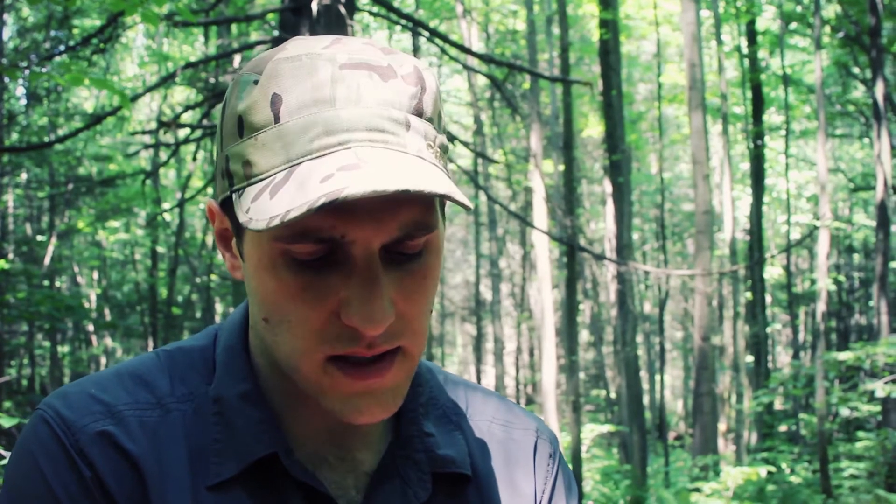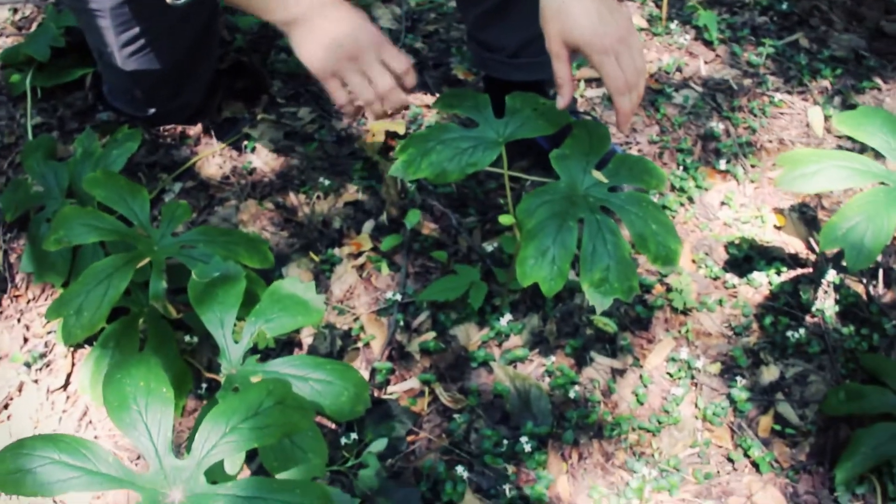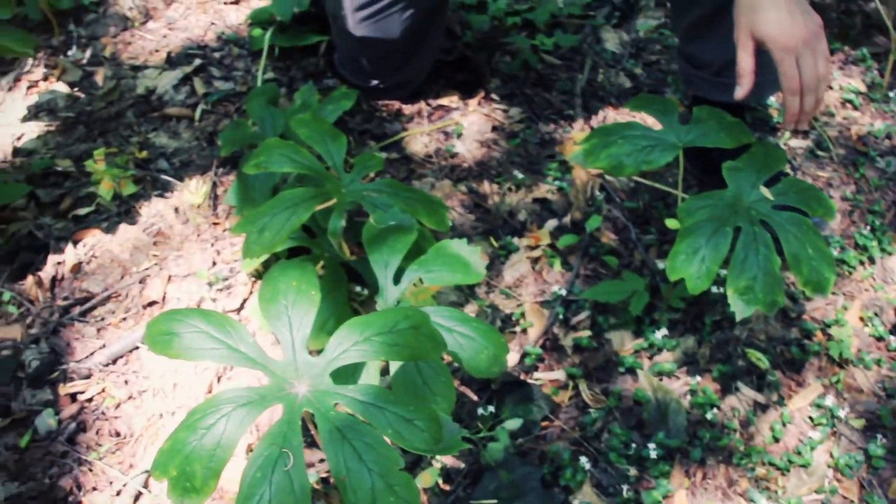There are two derivatives from this plant that are used as cell inhibitors for certain types of cancer. It's just a really cool plant and really easy to identify. It creates this neat small canopy on the ground — it's growing all around me and there are fruits everywhere.